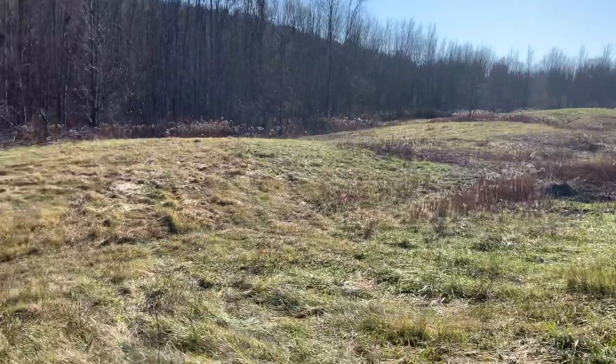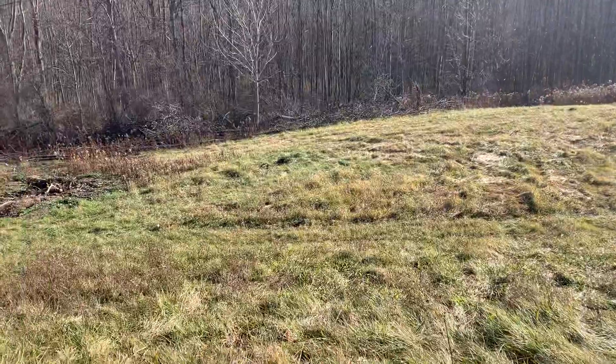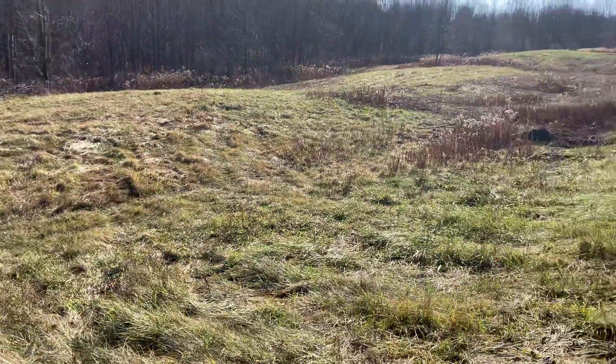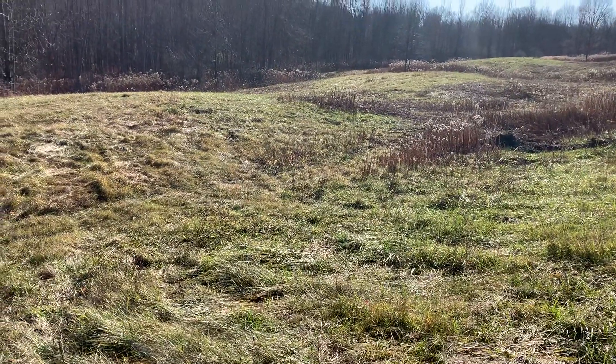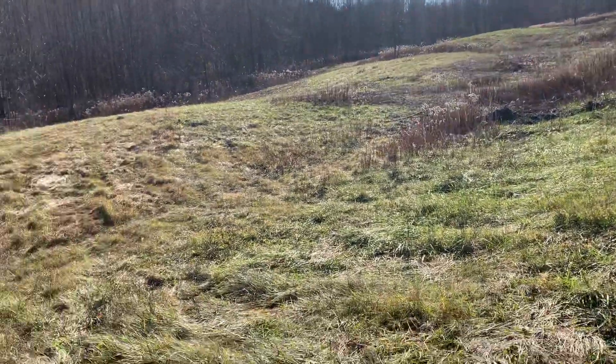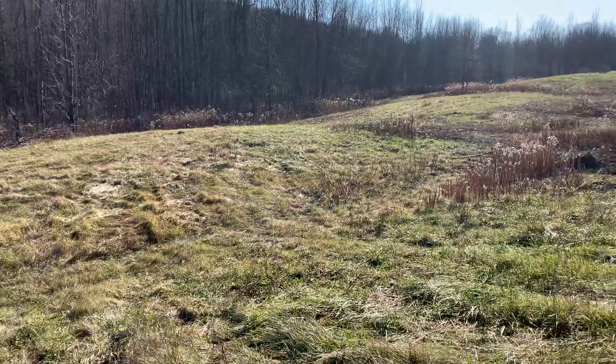Hello. I wanted to take a few minutes to show you where our future farm is going. In a few weeks we should start having dirt going for the driveway and a level off for the building, beds for the house and for the barn.